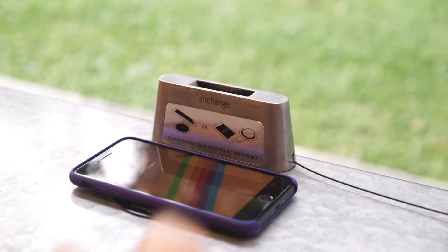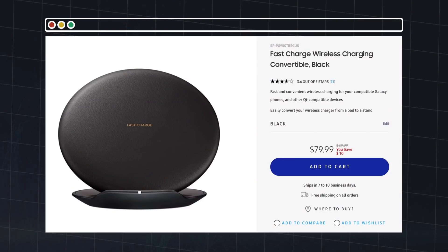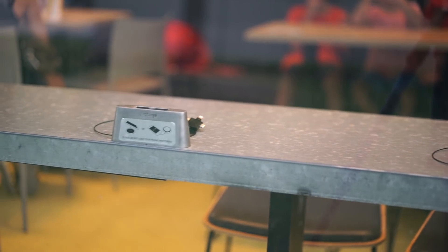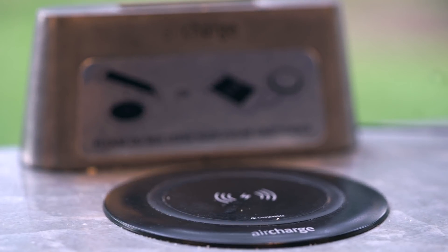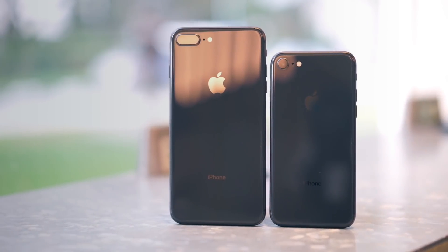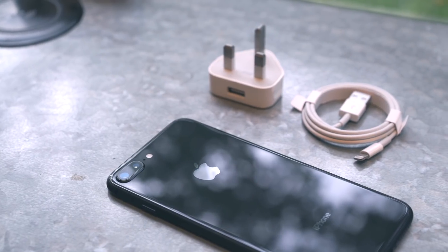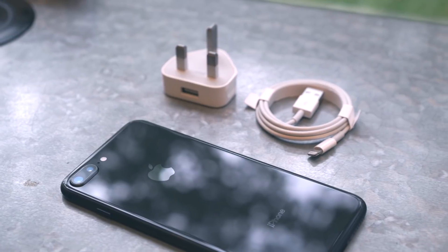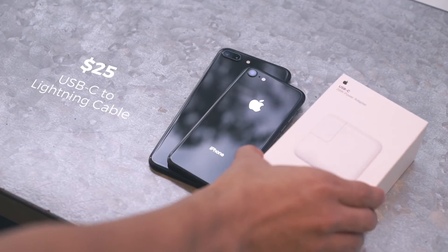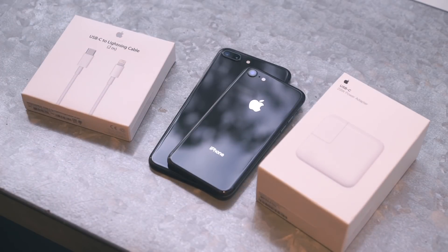First, the iPhone 8 finally supports wireless charging using the already widely used Qi standard. Unfortunately, wireless chargers are an expensive accessory, and places where wireless charging pads are built into countertops are still rare. The iPhone 8 also now supports fast charging and can go from 0 to 50% in 30 minutes — but not with the charger and cable that come bundled in the box. Instead, you'll have to buy two accessories: a $49 29-watt adapter and a $25 USB-C to Lightning cable.